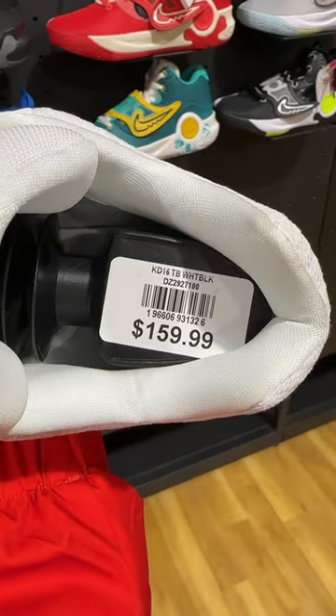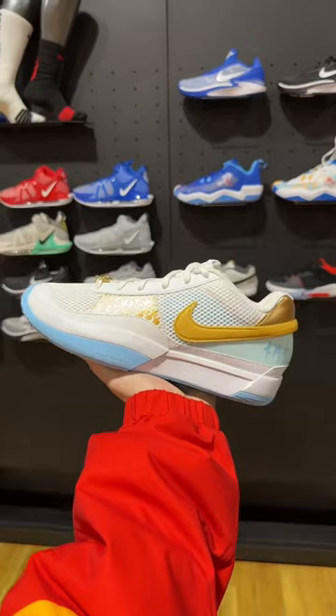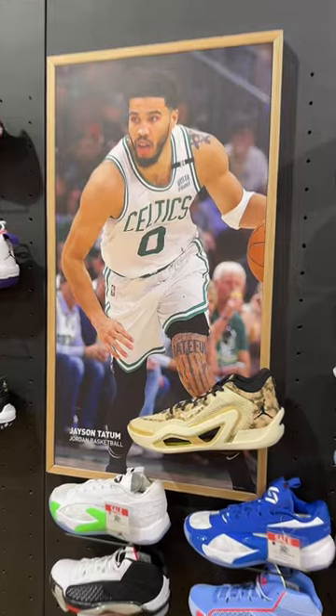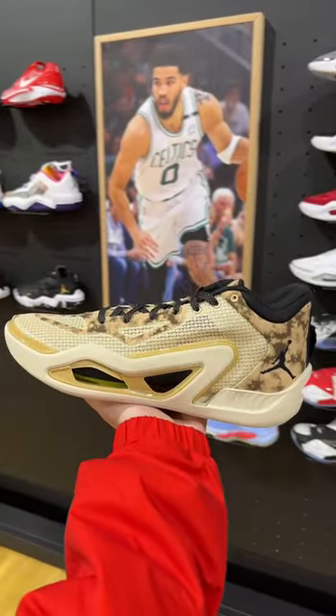We got the KD16s — I see a lot of hoopers hooping in these, $160. Everyone's favorite shooter Ja Morant, these are clean, they retail for $140. We got the Jason Tatum section, I've heard nothing but good things about these.